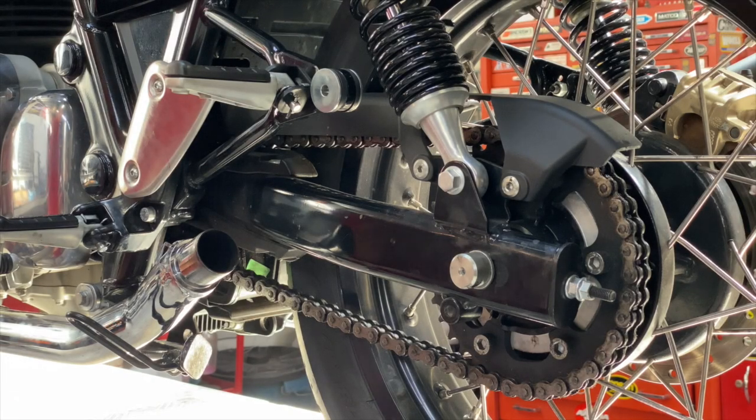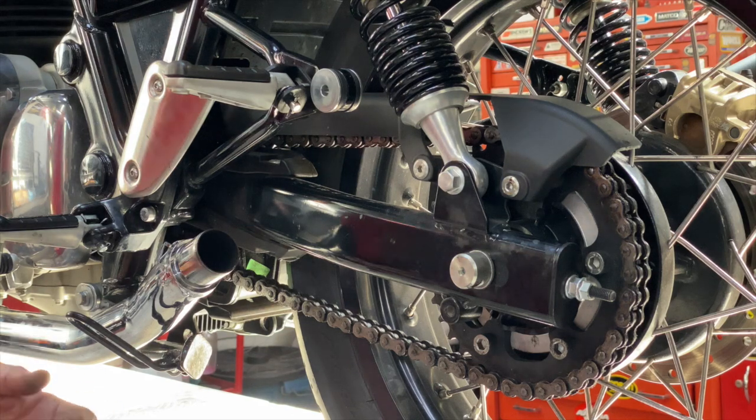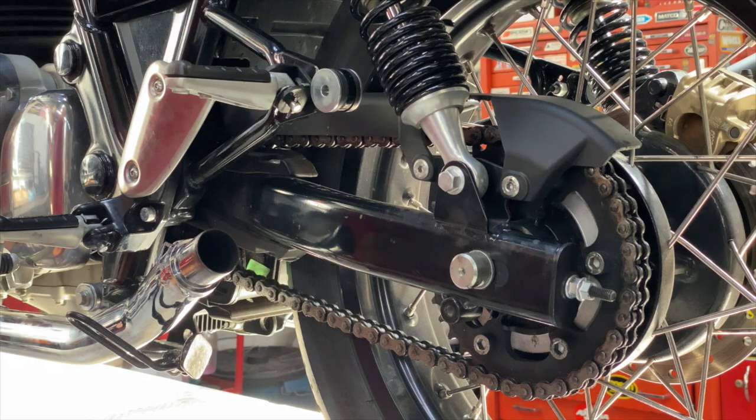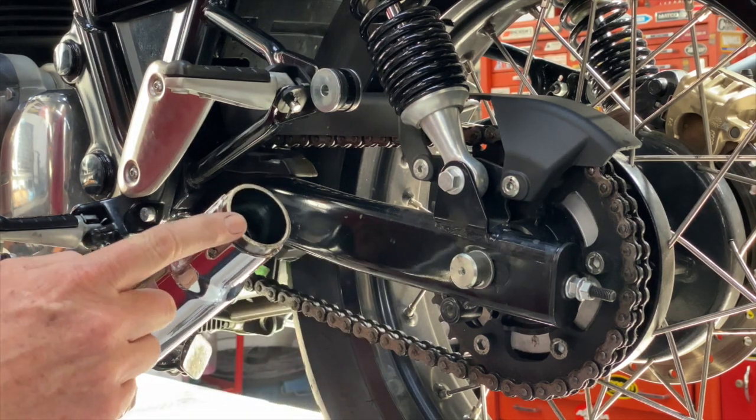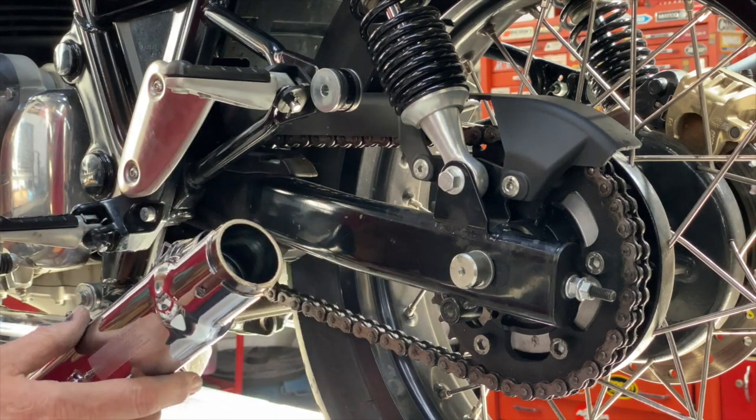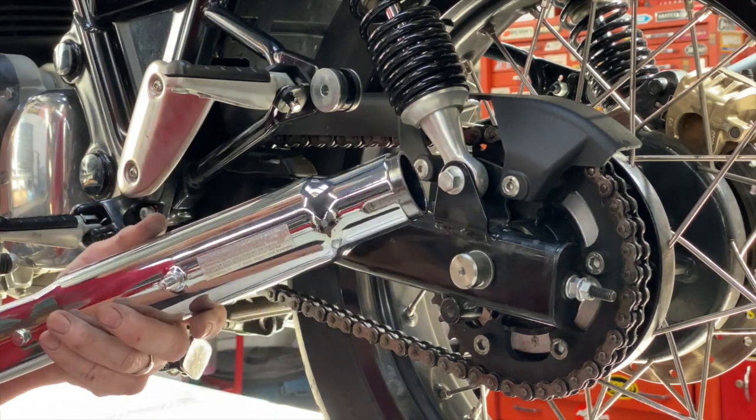So once you have all the right components put together and you've verified that everything fits, it's time to do the installation. I've already put my gasket in the muffler and sealed off the joint on the inside with some sealant.